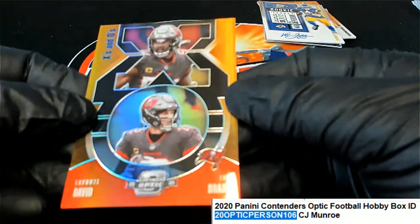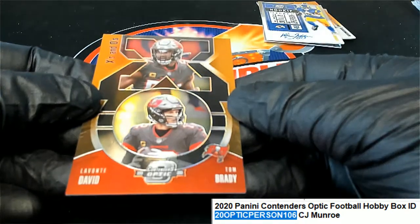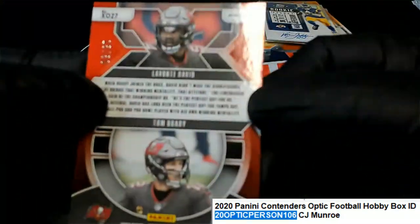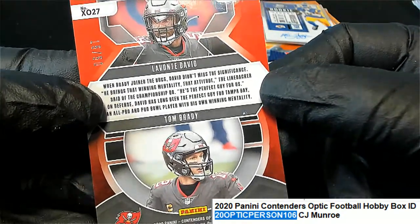X's and O's. Tom Brady and Lavante David. And that is numbered 15 of 50.